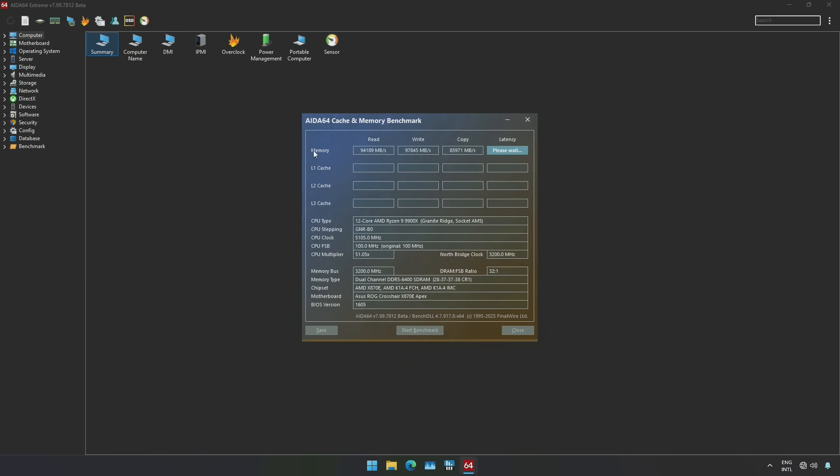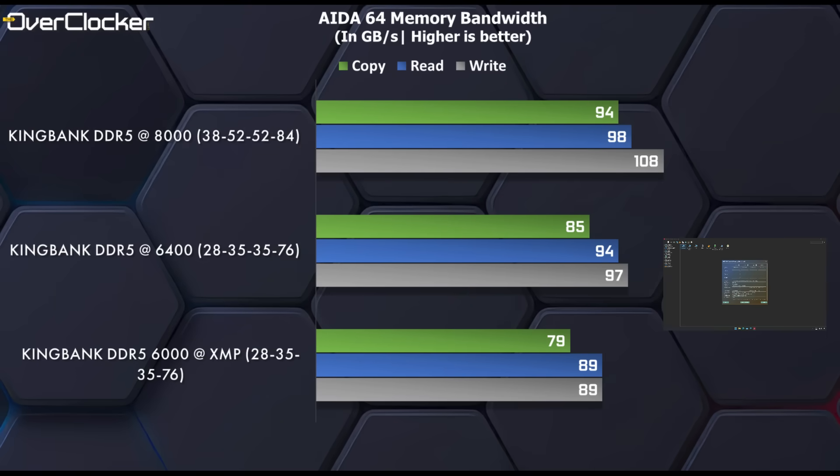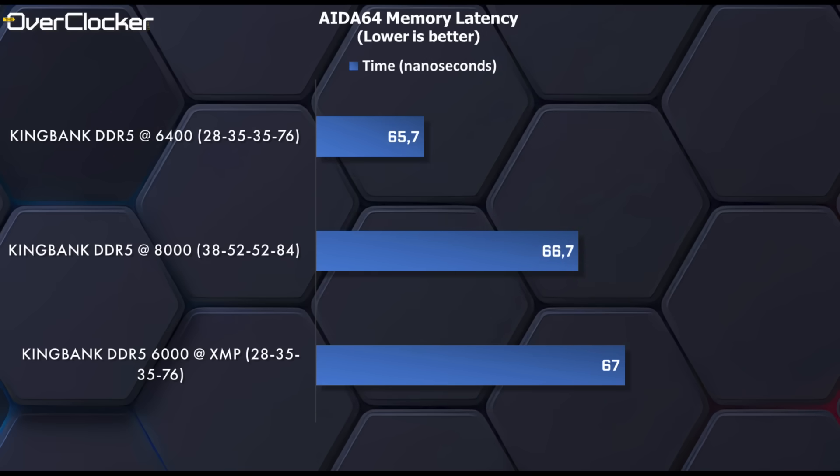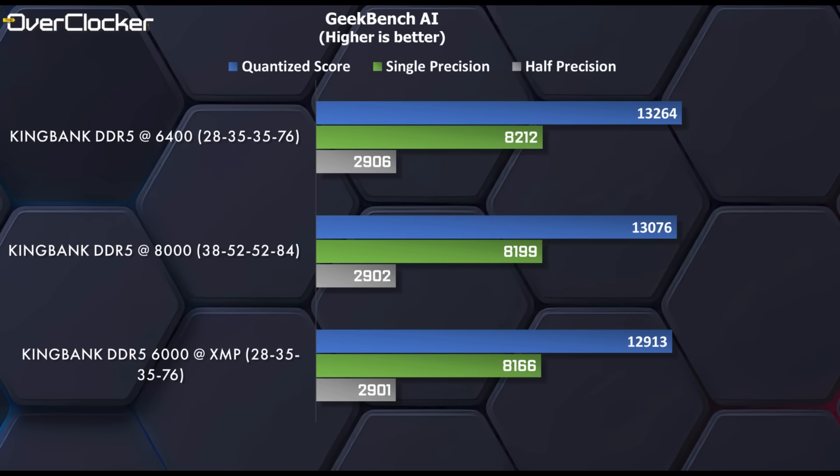First up, we have AIDA64 memory bandwidth. As expected, the higher DRAM frequency allows more overall system memory bandwidth despite running a lower gear ratio than XMP and 6400. In memory latency, however, we can see that 6400 CL28 has the advantage, even if slight. In Geekbench 6, DDR5-8000, despite the more relaxed timings, results in better performance. You'll see this isn't always the case — for example, in Geekbench AI, 6400 CL28 outpaces both XMP and DDR5-8000, though the differences are quite small.